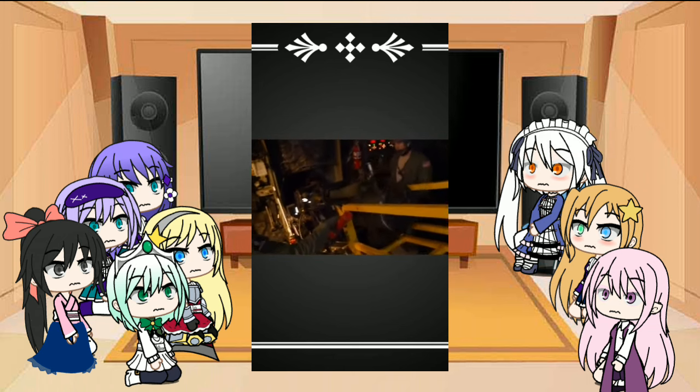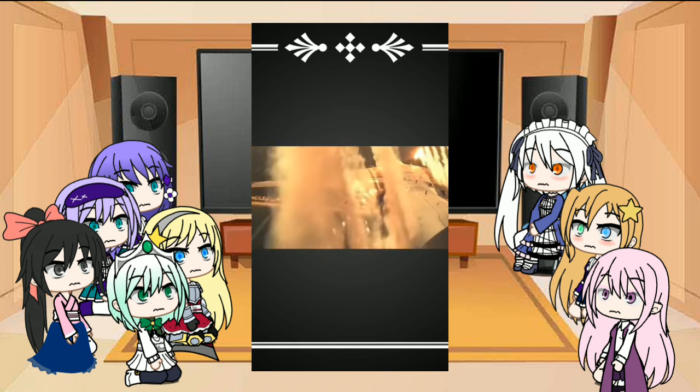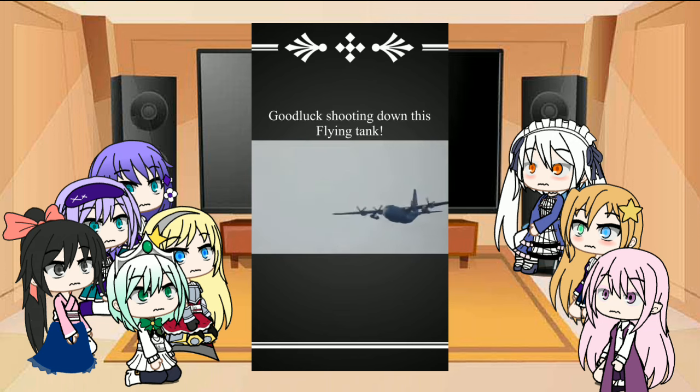We all know it can dish it out, but it can also take a hit too. It only needs one of its 4 engines to fly, and almost all of its flight systems have backups in case they're destroyed in combat. Good luck shooting down this flying tank.